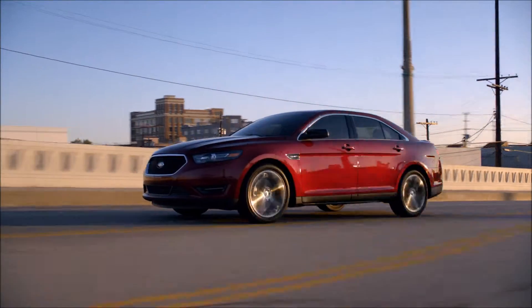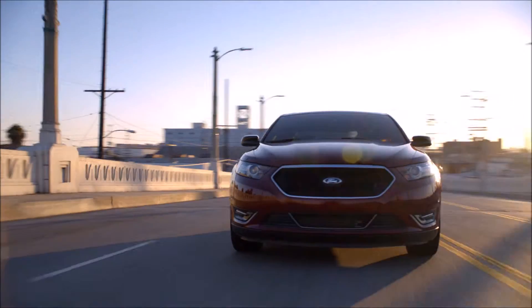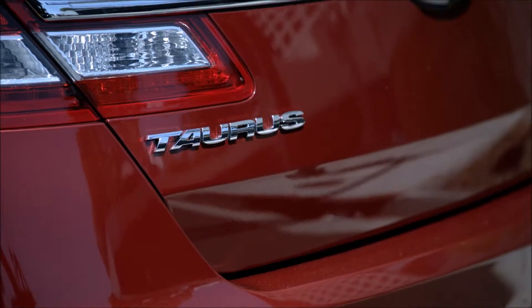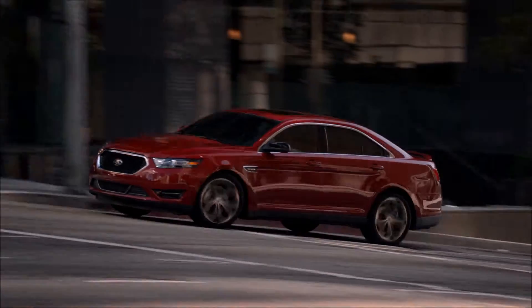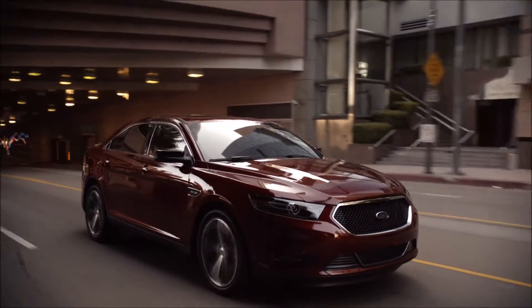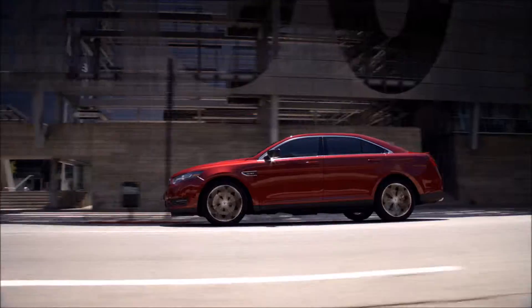If you're looking for a well-rounded vehicle that can handle whatever you throw at it, the 2015 Ford Taurus is the one for you. Superior driveability and an extended list of safety features highlight the Taurus, including adaptive cruise control and torque vectoring control.